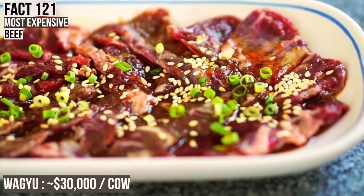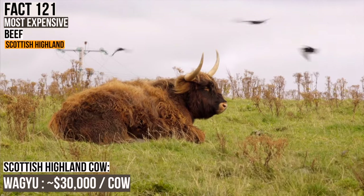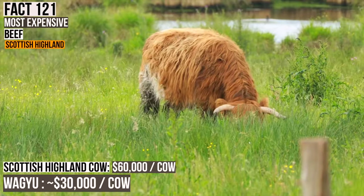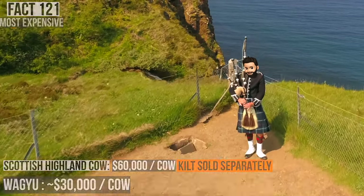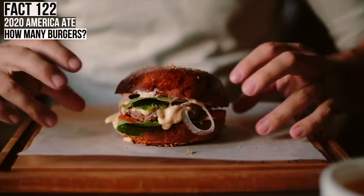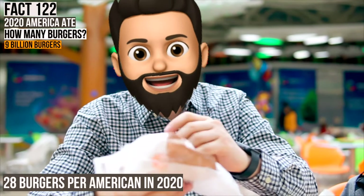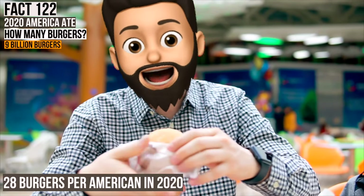Per the USDA, in 2020 Americans ate nearly 9 billion hamburgers, which equates to about 28 hamburgers per American for the entire year of 2020. Honestly, for 2020, that number seems really low. Only 28? I hit that in February.